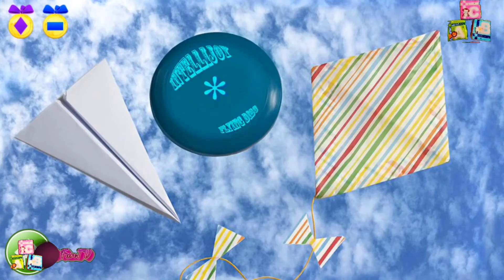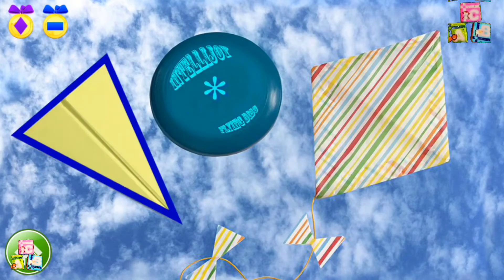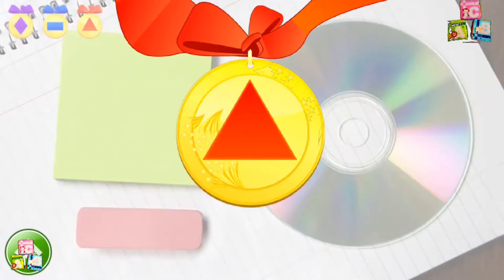Let's look for another triangle. Super! This airplane looks like a triangle from the top. Here's a medal for finding three triangles. Nice work!